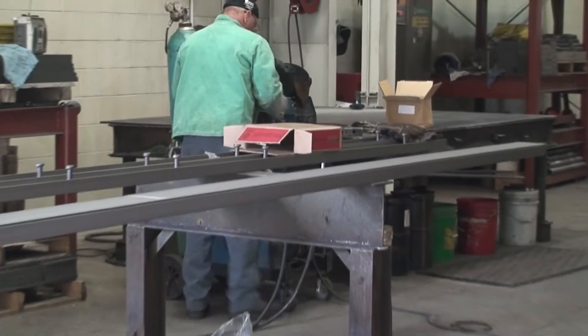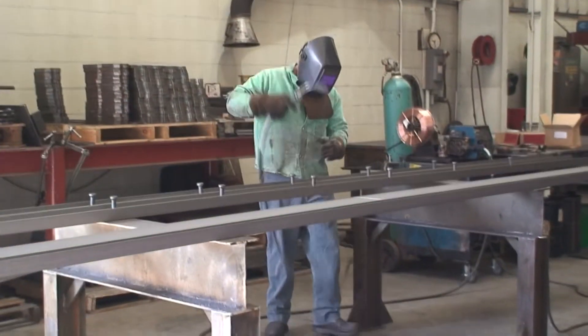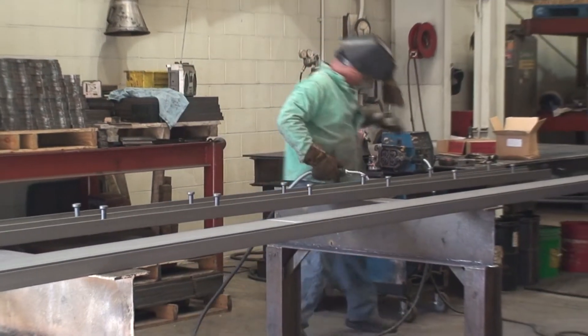Here Gary is creating a support network for a concrete deck truck scale. This job requires precise craftsmanship. When the pieces are finally assembled to create the form, the measurements and welds must be precise and durable.